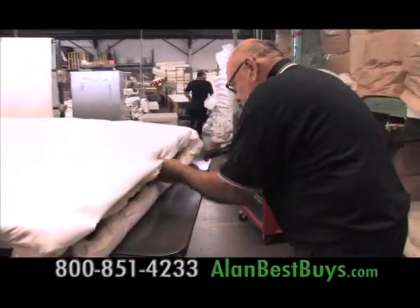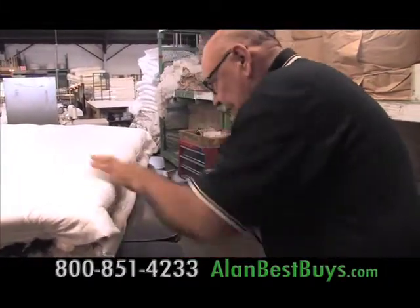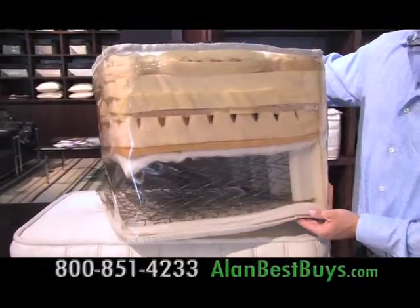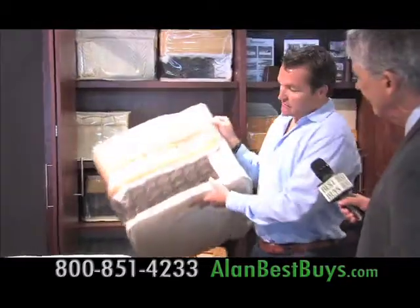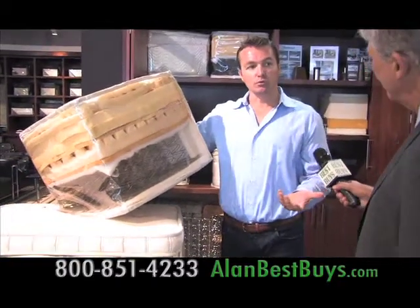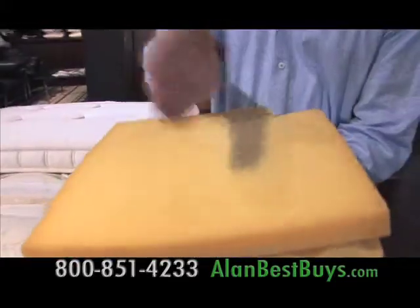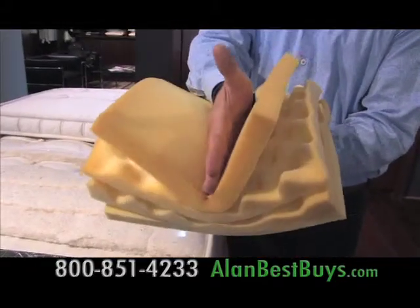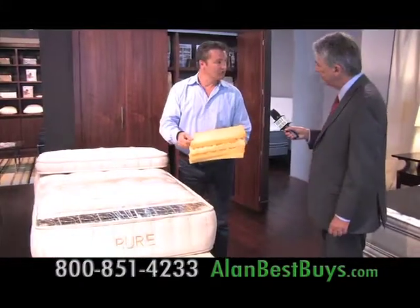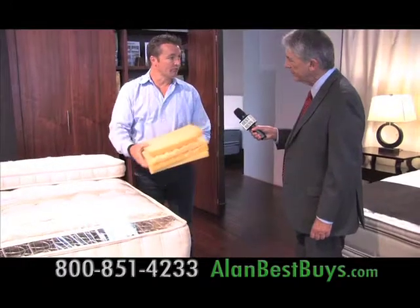The beds will last a long time because inexpensive foam is not used. This cutaway shows a competitor's bed — it's loaded with foam. This was a $5,000 bed. They'll tell you it's new and improved and you don't have to flip it. The problem with foam is that it can collapse after several years, dry rot or dissipate, and show more wear patterns or indentations.